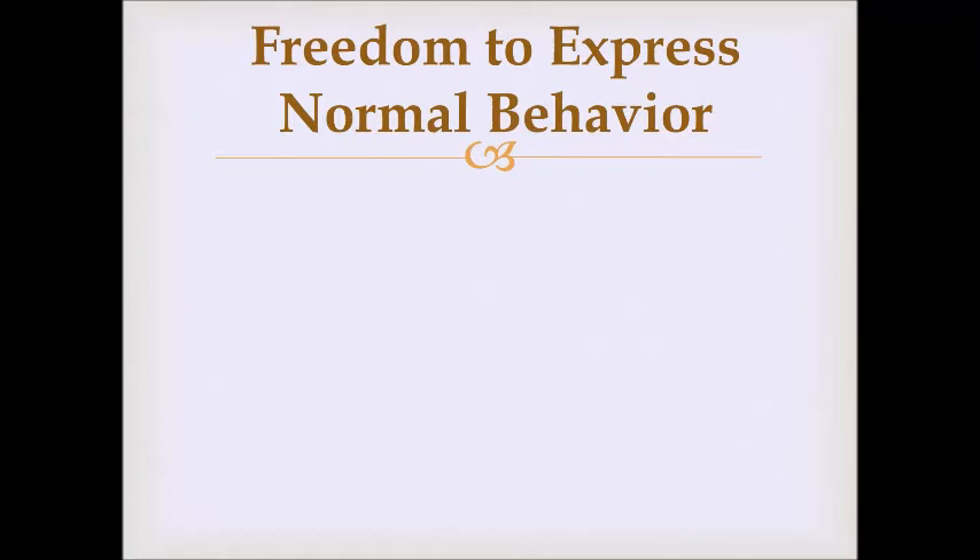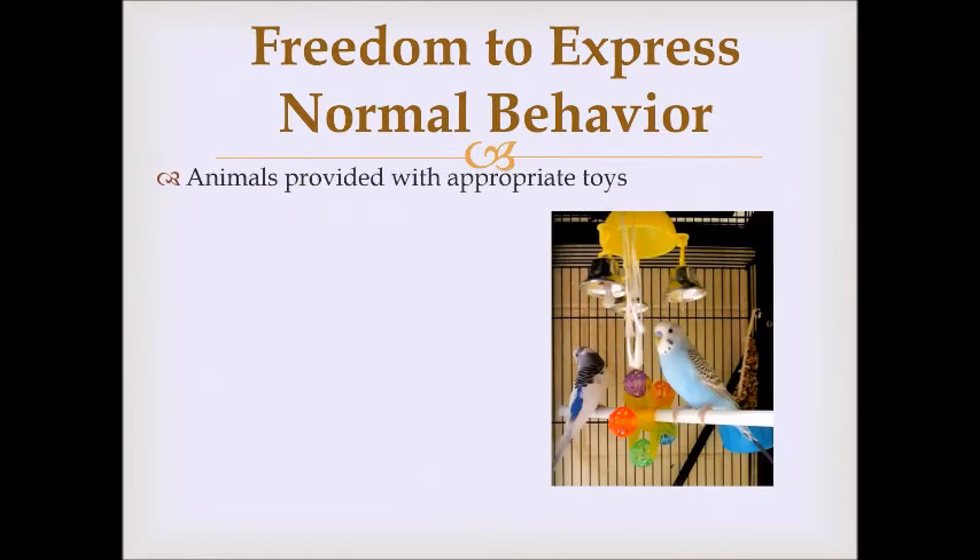The fourth freedom is freedom to express normal behavior, which depends on the type of animal. A bird doesn't behave like a rabbit, and a rabbit doesn't behave like a dog. We need to know what normal behavior is for each species. One thing we can do is provide appropriate toys — here birds have bells, balls, and things to peck at. We also make sure animals have the right kind of caging; for instance, rats really like levels and are good climbers, so we give them a wire cage with multiple levels and things to climb on rather than an aquarium.